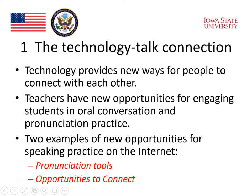New technologies have provided new ways for people to connect with each other, and part of the connection is maintained through oral language. These technologies also give teachers new opportunities for engaging students in oral conversation, as well as pronunciation practice. We'll start by looking at two examples of the new opportunities for speaking practice that we find on the internet: pronunciation tools, and opportunities to connect.